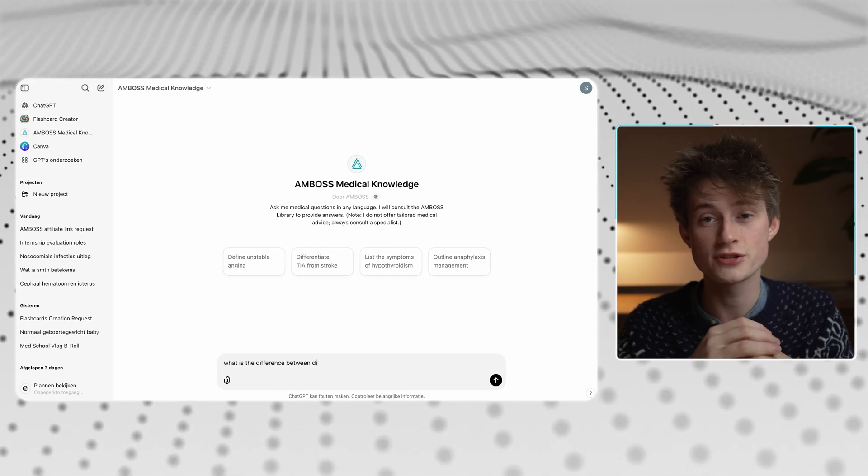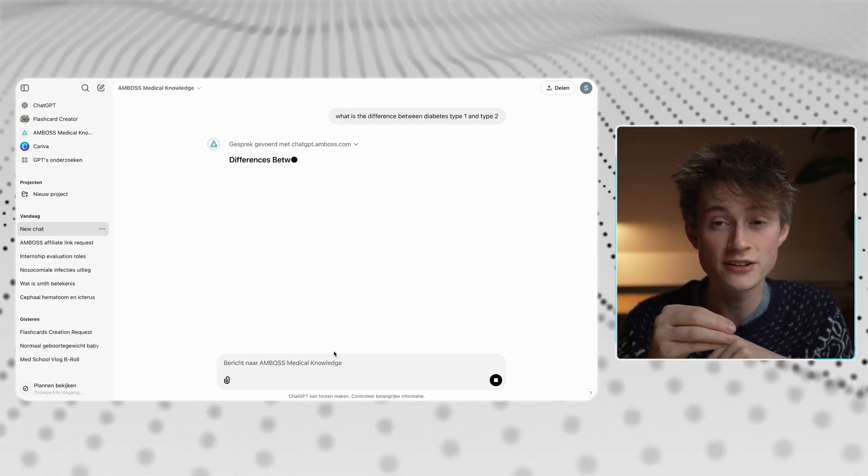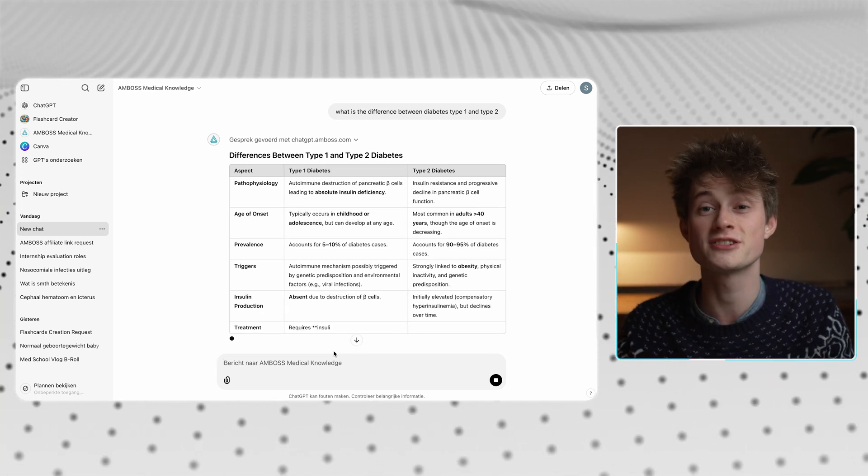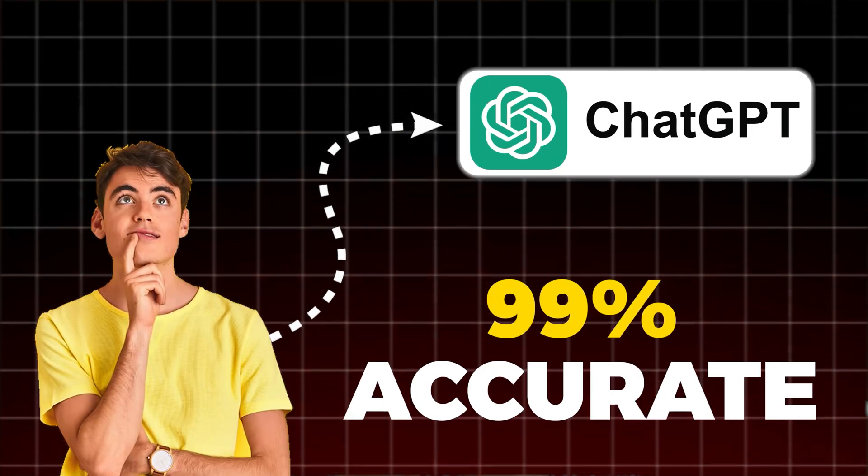How does it work? It is literally an add-on for ChatGPT, and it promises to answer all your questions with information solely found in the AMBOSS library. It also links back to the same articles it found the information in, so you can read up on it even more. This makes ChatGPT 99% accurate.